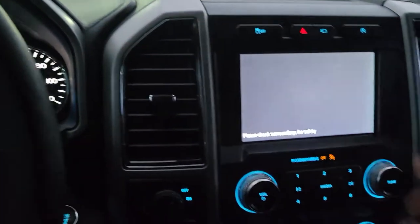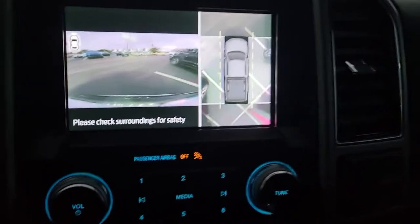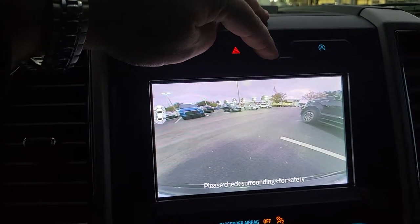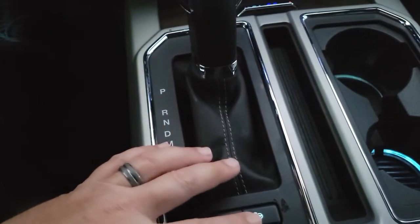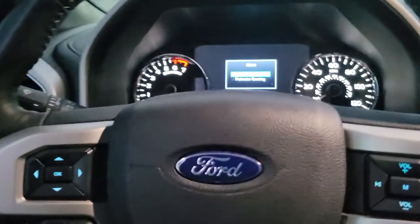Since you've got the 360-degree camera, you've got the bird's eye view, and then you've got several different views — you can go regular front and rear view and 180 degrees. Pretty sharp. Here's your lane keeping and automatic parking, and you also have your integrated brake controller.